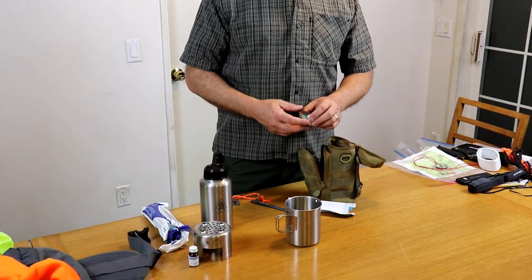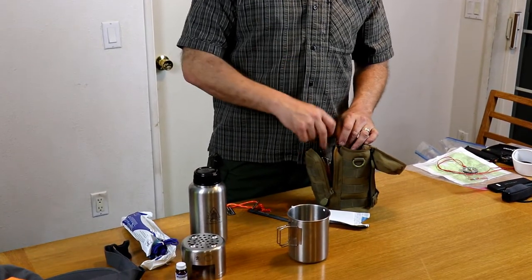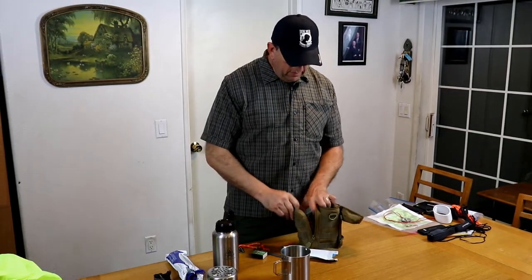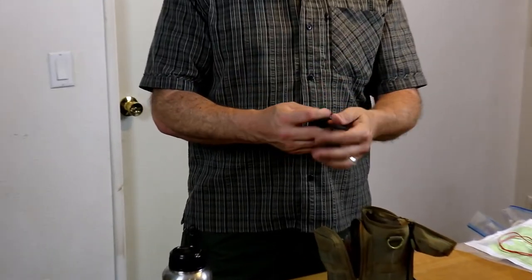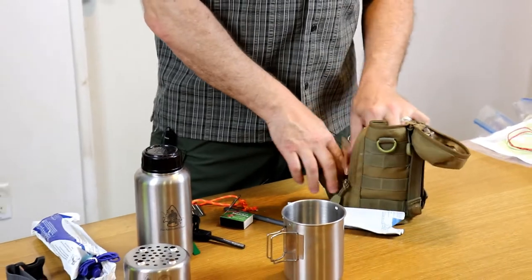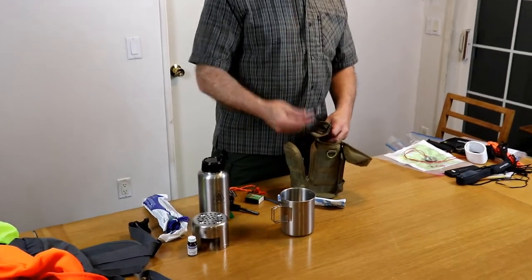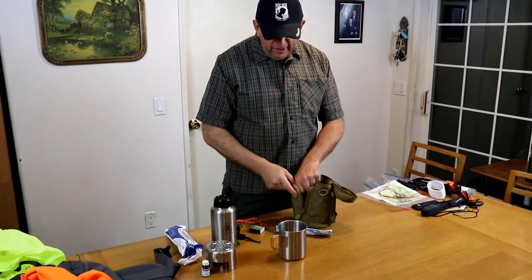Not directly connected to water, but I have stuff for making fire — I have means of starting fire so I can boil water. I have a pouch with fire-starting materials and a second means: a flint and steel. This thing makes sparks. I also have a Bic lighter in here. I don't think you can have too many ways of making fire.